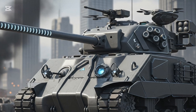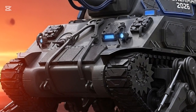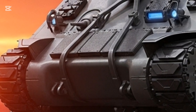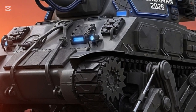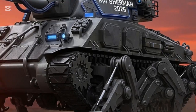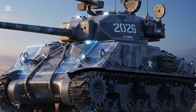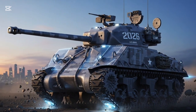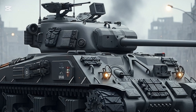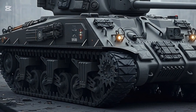Its advanced hydropneumatic suspension ensures a smooth ride over rough terrain, while intelligent traction control allows seamless movement in mud, sand, or snow. The new Sherman is no longer the underdog in firepower — its primary weapon is a 120-millimeter smoothbore cannon capable of firing high-velocity armor-piercing rounds, programmable airburst shells, and guided munitions. Complementing the main gun are dual remote-controlled weapon stations: a 12.7mm heavy machine gun and a 40mm automatic grenade launcher. A drone-assisted targeting system and AI fire control algorithms provide precision unmatched by any Sherman before it.